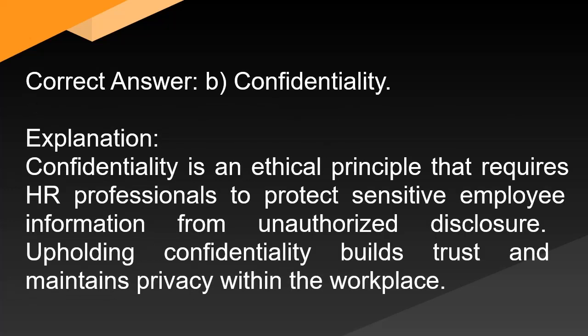Correct answer: B. Confidentiality. Explanation: Confidentiality is an ethical principle that requires HR professionals to protect sensitive employee information from unauthorized disclosure. Upholding confidentiality builds trust and maintains privacy within the workplace.